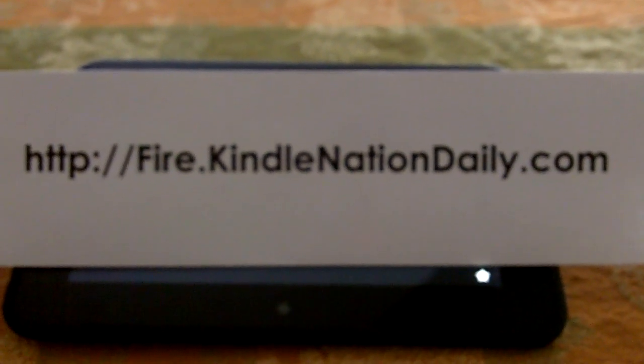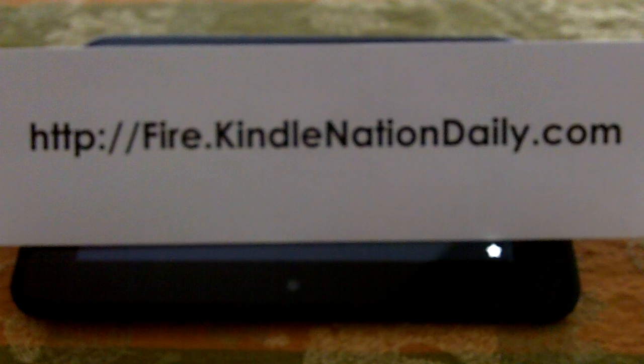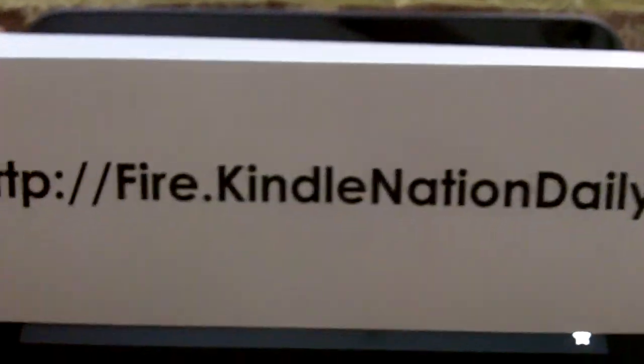Hi, it's April from Kindle Fire at KindleNationDaily.com. Please visit our site for bargain alerts, lists of free content, tips and tricks, news, and more.